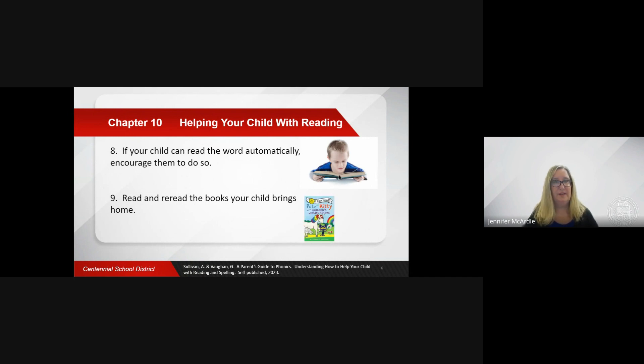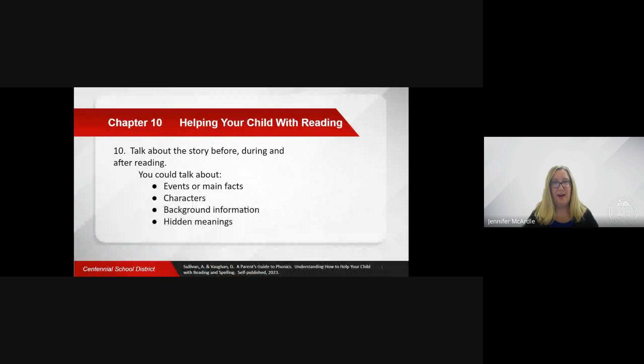Read and reread the books your child brings home. Repeated reading of the same book is a great way to develop fluency as well as improving decoding. Talk about and around the story before, during, and after reading.